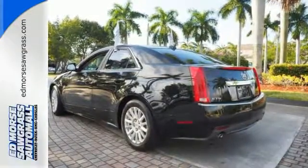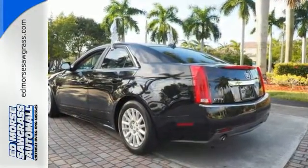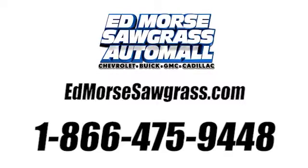Stop in today. Call us today at 1-866-475-9448. For value and for service, it's at Mars.